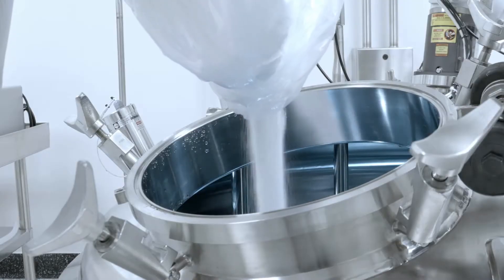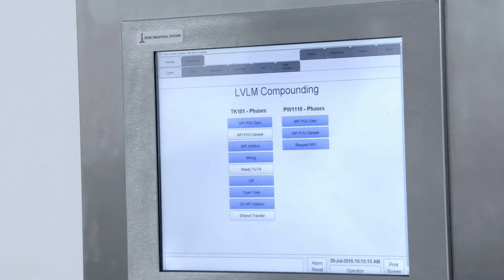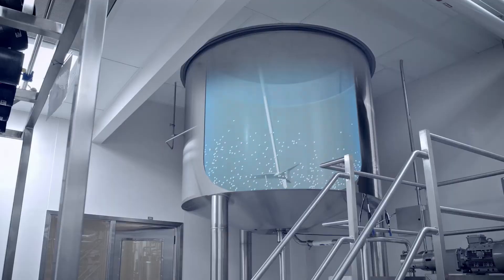We have several ergonomic assists in place that help us load the raw materials into the tanks. Once those raw materials are added to the tank, we then add water for injection. We mix at various speeds to create a homogeneous solution. Once that's completed, all that activity is logged in our electronic batch records. We then take that material and send it downstream to our filtration team.